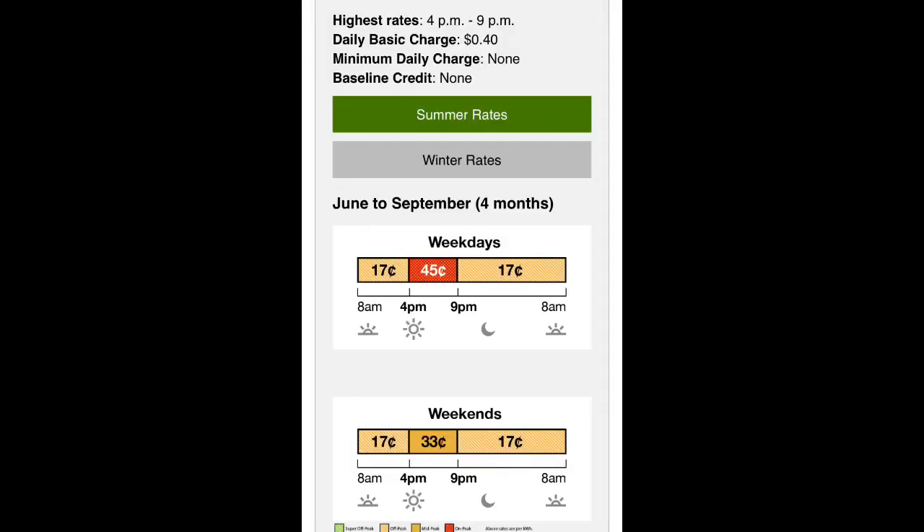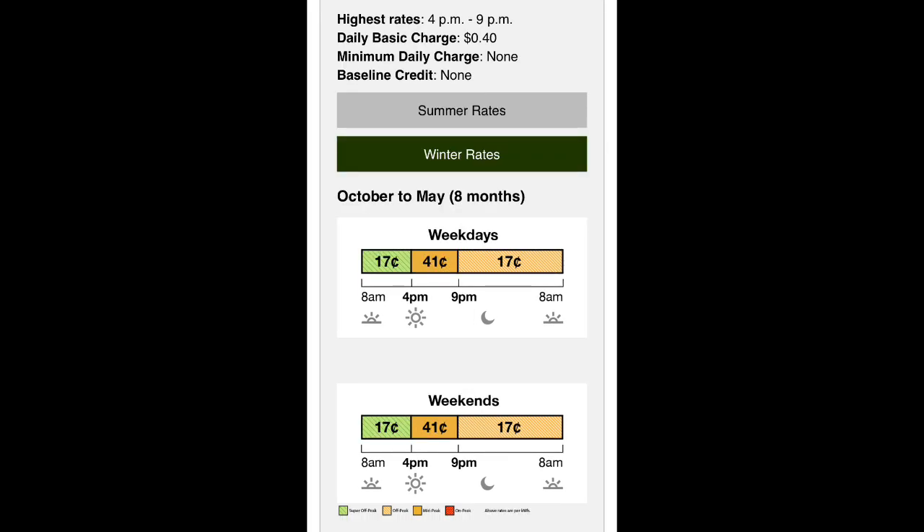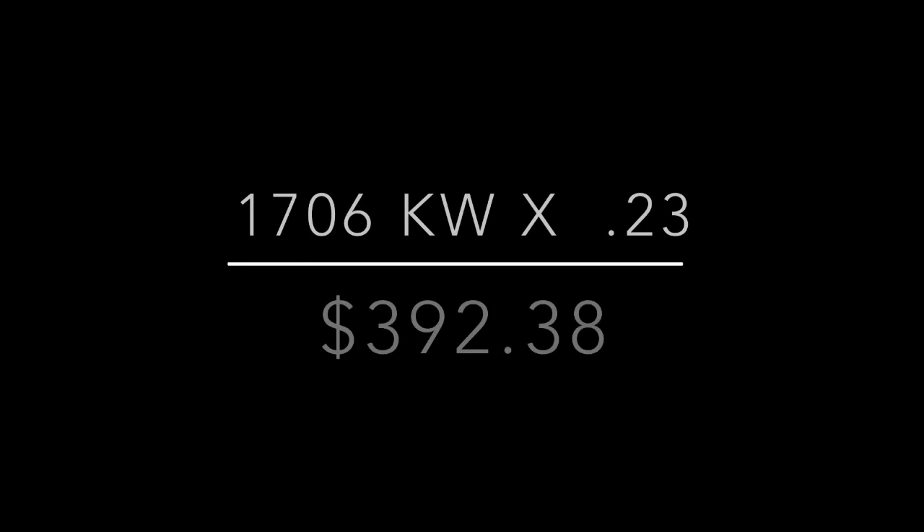This is how much Southern California Edison charges me for my summer rates — anywhere from 17 cents to 45 cents in the summer. The winter rates are pretty similar: 17 cents or 41 cents. It averages out around 23 cents per kilowatt. These are the prices if I didn't have solar. So if I take the 1,706 kilowatt hours that I used this month times 23 cents, it would be $392.38. That's what my bill would have been if I didn't have solar. So let's go ahead and take a look at my Southern California Edison bill with solar.